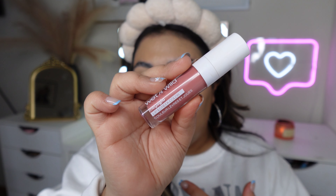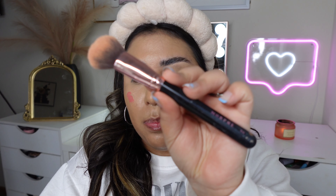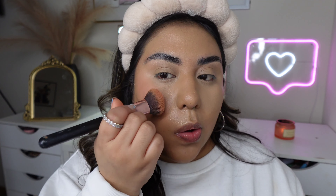Now we're moving into the Wet n Wild Mega Glo Lip and Cheek Color. These are basically for both your lips and cheeks. I got the shade Rosy Romance — they only have two other shades, a peachy one and a plummy one. This was probably $4.99 at Walgreens. It's kind of mousse-like. I'm using my Morphe R46 brush to blend it out. It's cute — it's not too pigmented, which isn't always a bad thing. It's pretty.